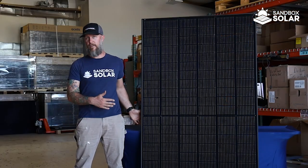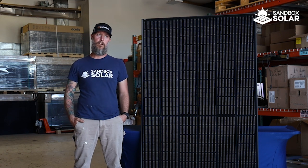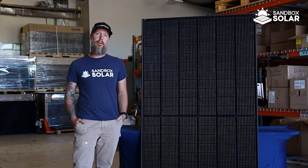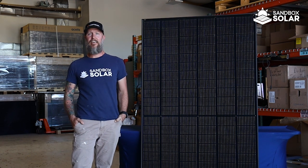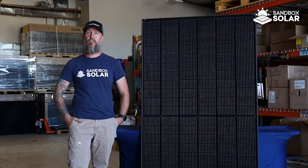Here we have our standard option — this is the QPeak Duo from QCELL. It carries a standard 25-year product as well as 25-year performance warranty. It offers slightly less efficiency and wattage than the RECs, with similar looks. Just another great option for you.